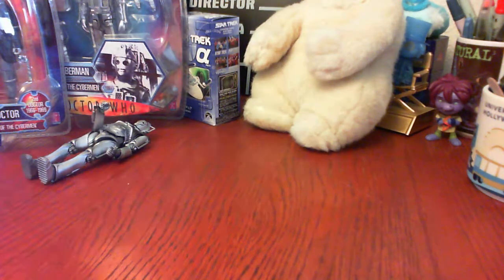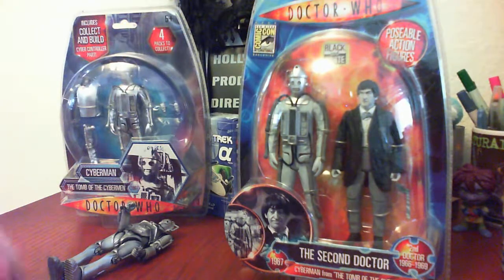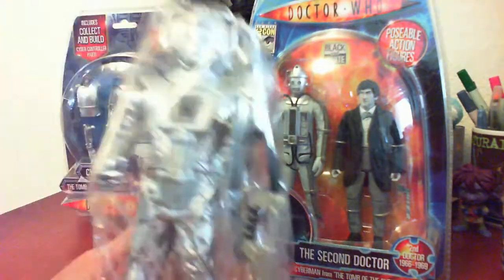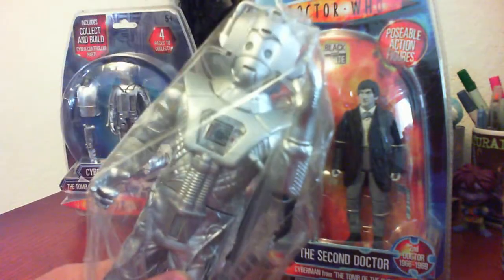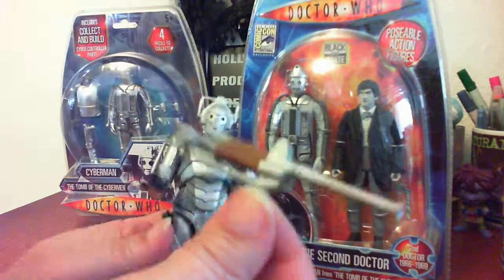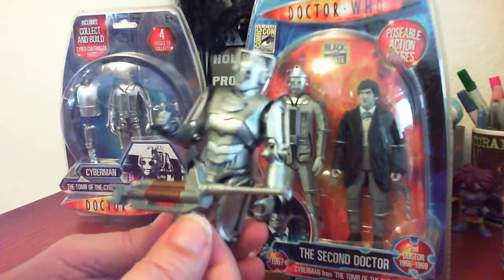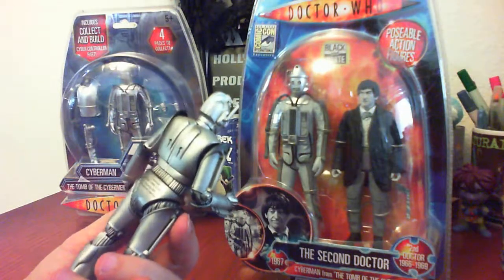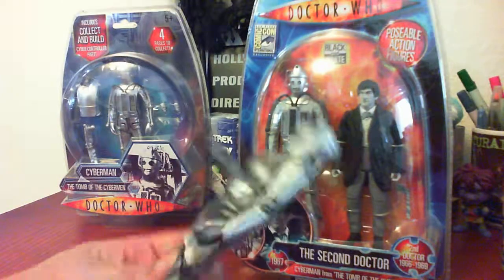Next we have some Doctor Who items. I've got a loose Cyberman — actually two loose Cybermen. This one has a gun and he used to talk; if he still talked he'd be worth a lot more. You could probably change his battery but I can't figure out where it is. This other one — somebody tell me, is this a Cyberman gun? I'm not sure it matches, so let me know. And this one is a 2006 Cyberman — a nice figure, no packaging, but pretty cool.